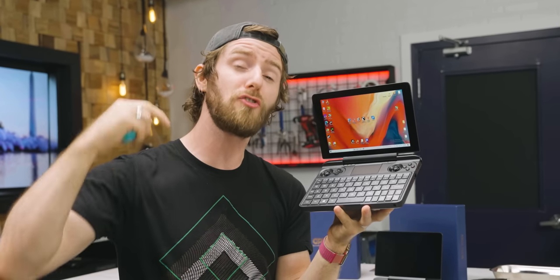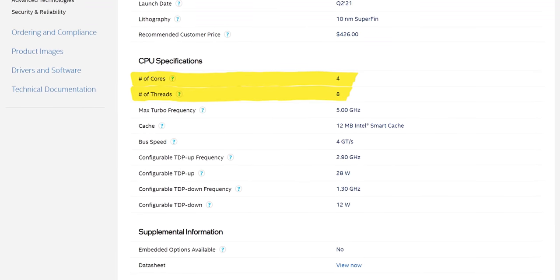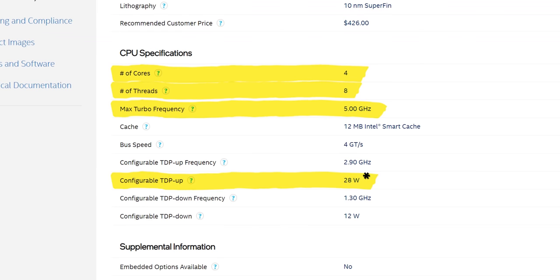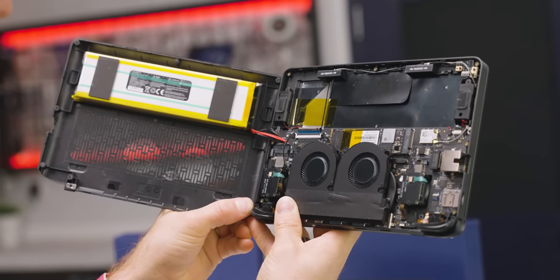Plot twist — I'm going to kick things off with the Intel version, because this is the first device we've ever gotten hands-on with featuring Intel's top-of-the-line Tiger Lake CPU, the Core i7-1195G7. On paper, it promises to be an absolute beast: four cores, eight threads, boosts up to five gigahertz, configurable up to 25 watts TDP, and 96 Iris Xe compute units in its onboard GPU, which means it should be significantly faster than the Ryzen 4800U and maybe even competitive with the RDNA 2 graphics on the Steam Deck.